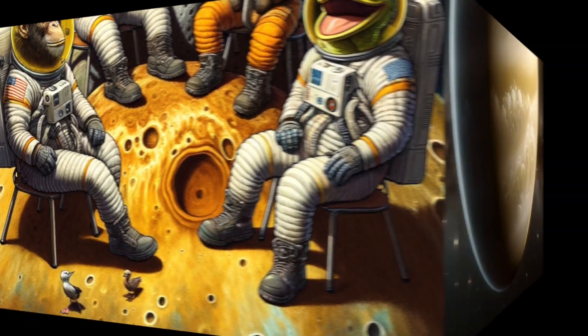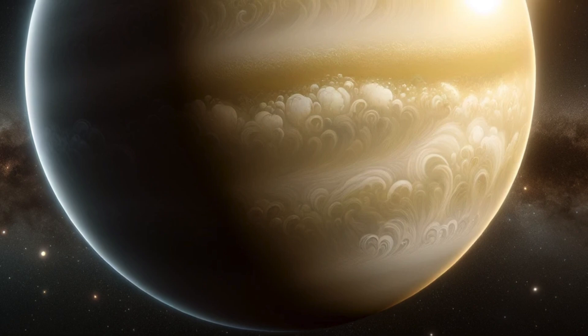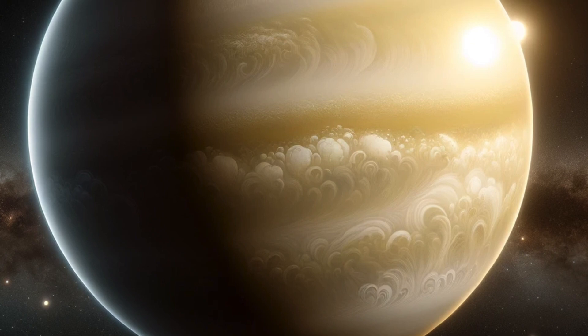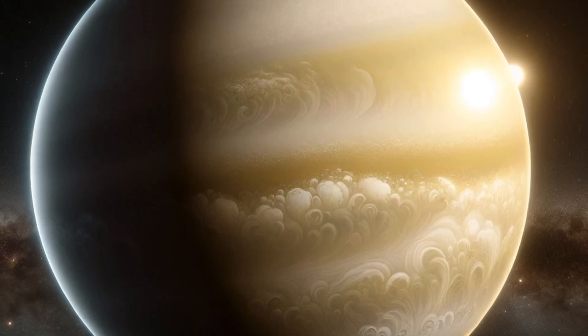Venus is like the mysterious and beautiful neighbor of Earth in our solar system. It's the second planet from the sun and is sometimes called Earth's sister because it's similar in size and shape to our planet. But Venus is very different in other ways.